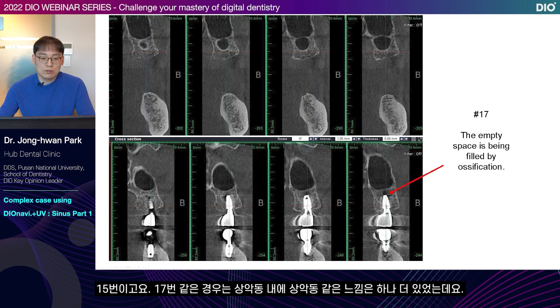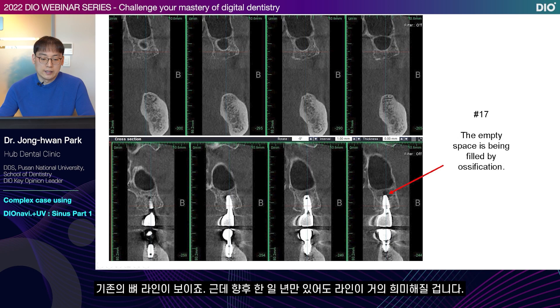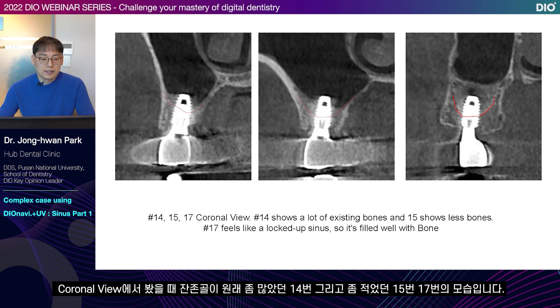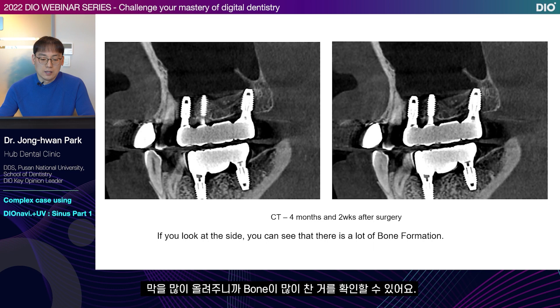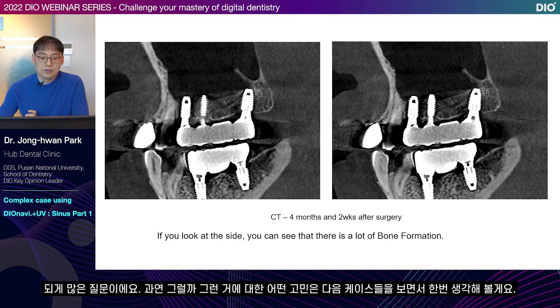This is number 15. For number 17, there is something like another maxillary sinus inside the maxillary sinus. Since I elevated the membrane completely, the bones gradually fill up this space. You see the previously existing bone line, but even in one year this line will become very faint because of ossification. In coronal view, you see number 14 which had relatively more remaining bone, and numbers 15 and 17 which had relatively less remaining bones. Since I elevated the membrane, you can see that the bones filled up a lot. A common question is whether it will sink down a lot in one year — we'll consider this as we look at the following cases.